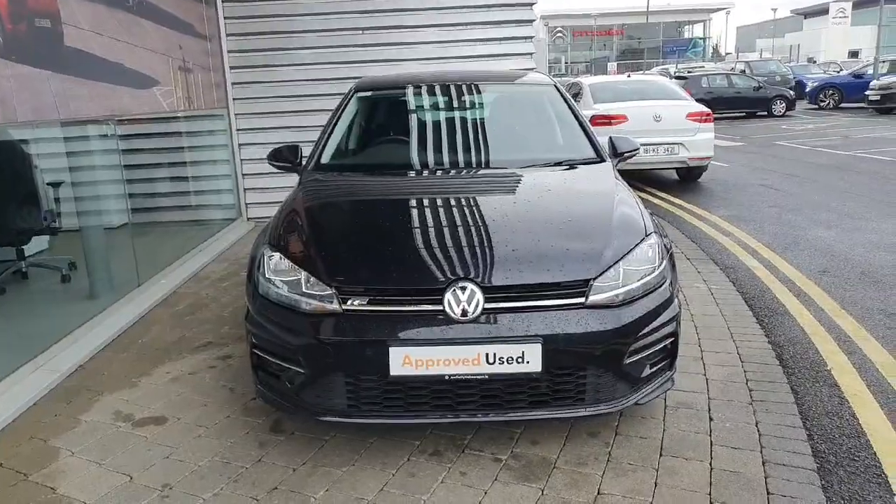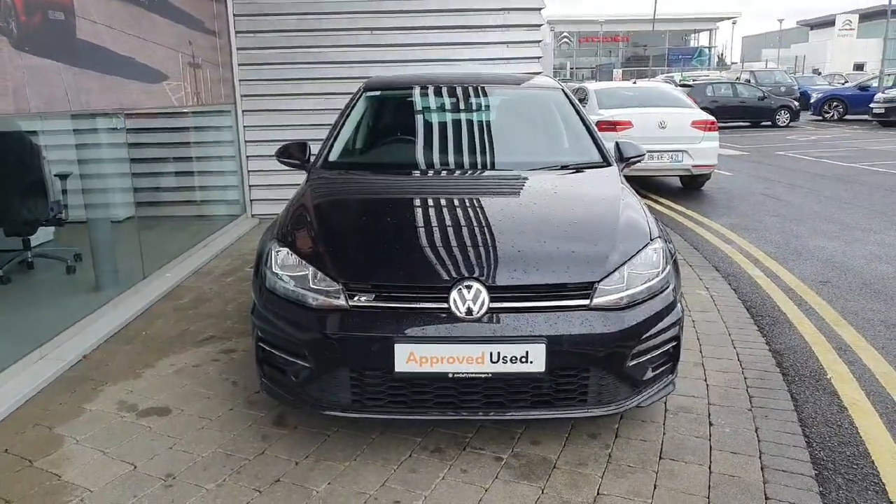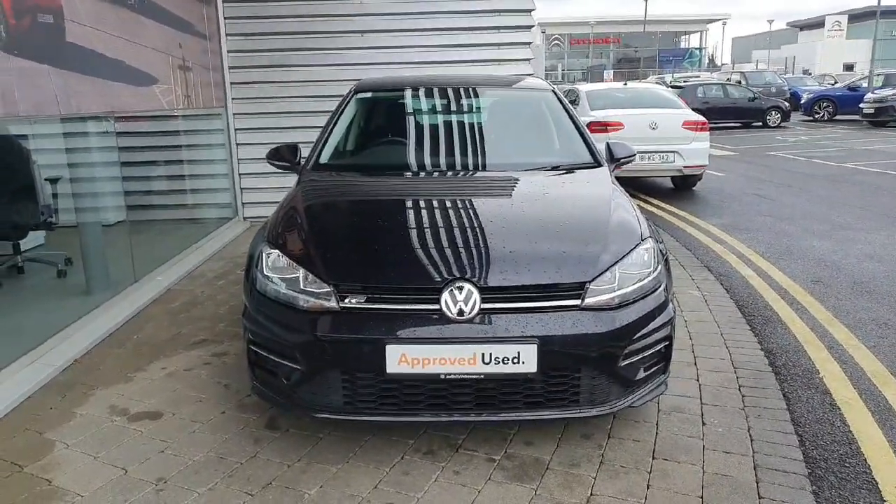If you have any queries about this car, contact the Geoduffie sales team at 01-864-7704.